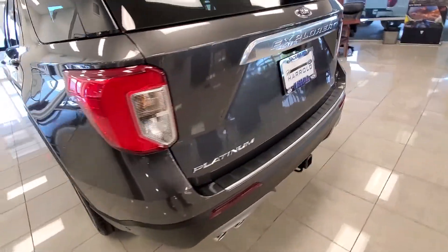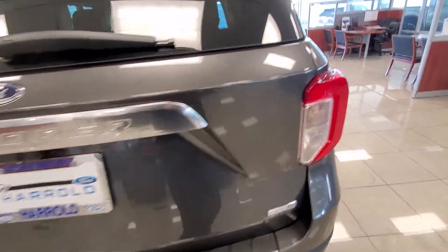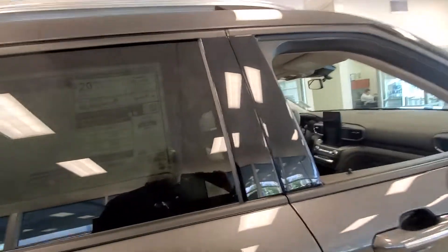And as you can see, it has a tow package, reverse sensors, and power tailgate as I'm panning around the vehicle. You can also see — I don't know if you can see the window sticker here — but this happens to be the 600A package.